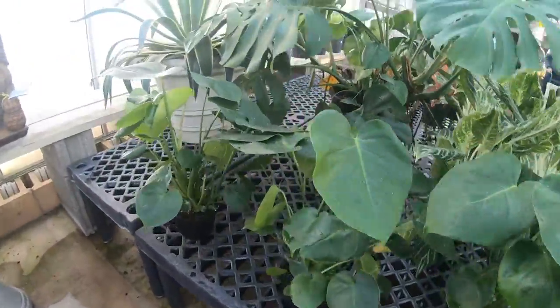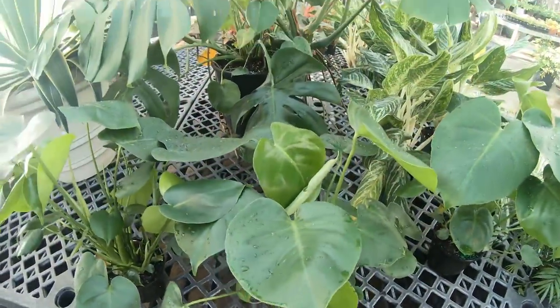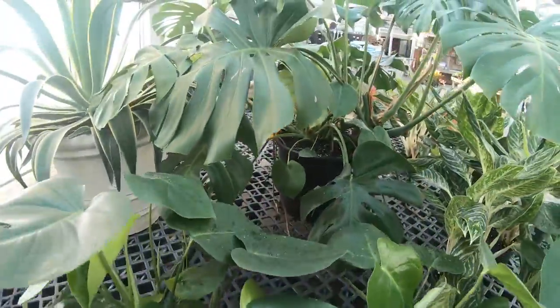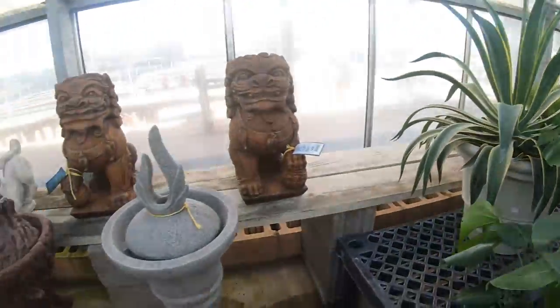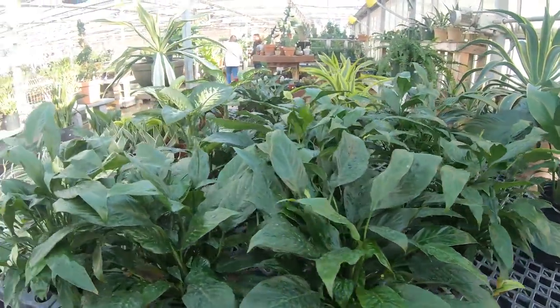And then some monsteras - you can get a six-inch pot monstera for $24.99 and it's pretty bushy. Then here is the bigger one and it's $129.99 for that, so that's pretty good. Some Spathiphyllum Domino too.